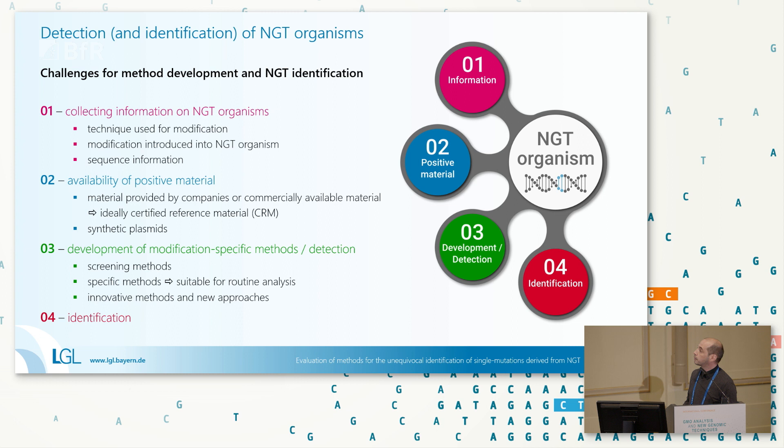From that starting point, you can develop modification-specific detection methods. Screening methods are quite tricky since we don't have common genetic elements incorporated into NGTs. I'll show on the next slide a first attempt to develop a screening method for at least CRISPR-based detection. Then we have the development of specific detection methods suitable for routine analysis, which must also comply with ENGL requirements. But we've also found that we may need to think outside the box beyond classical qPCR and digital PCR applications — we have to apply innovative methods and new approaches, which I'll present in a few minutes.